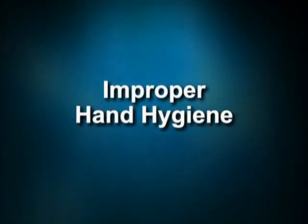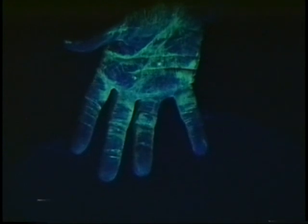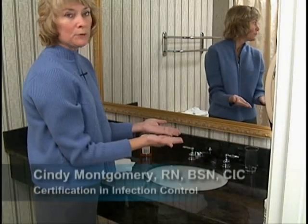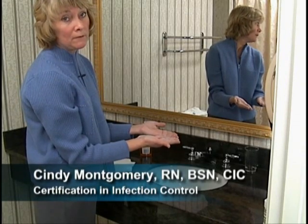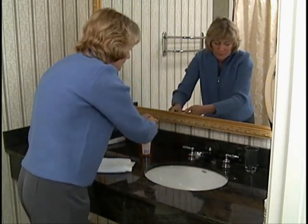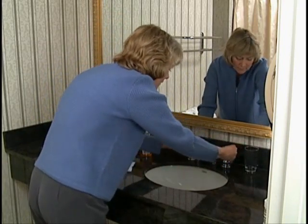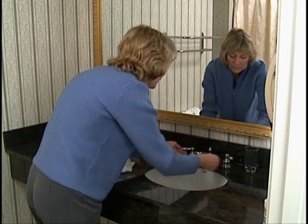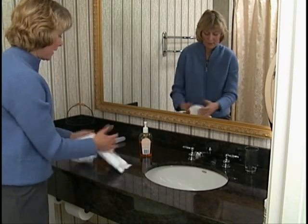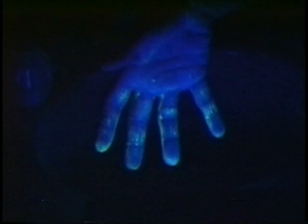The following is a demonstration of improper hand washing. A product was applied to Cindy's hands that, when held under a black light, mimicked germs on the hand. This is the way most people wash their hands. They usually get the soap first, then turn on the faucet, and then quickly wash. They use the towel next to the sink that other people have used to dry their hands. As you can see, there are still quite a few germs left on her hand after a normal washing.